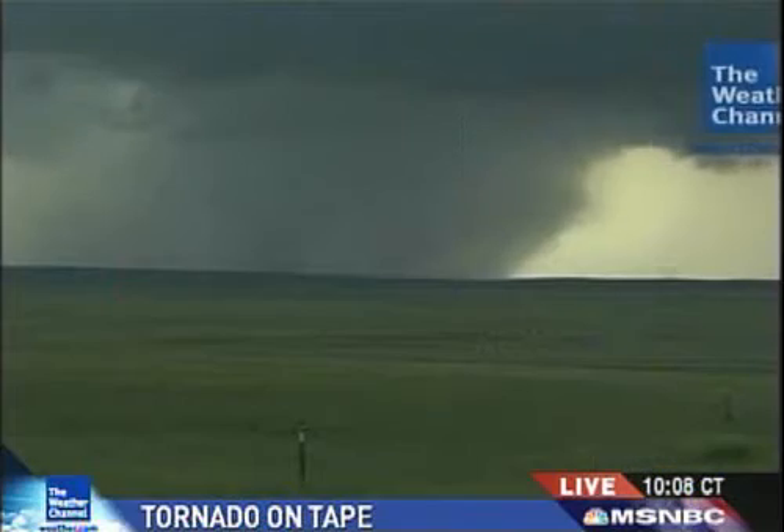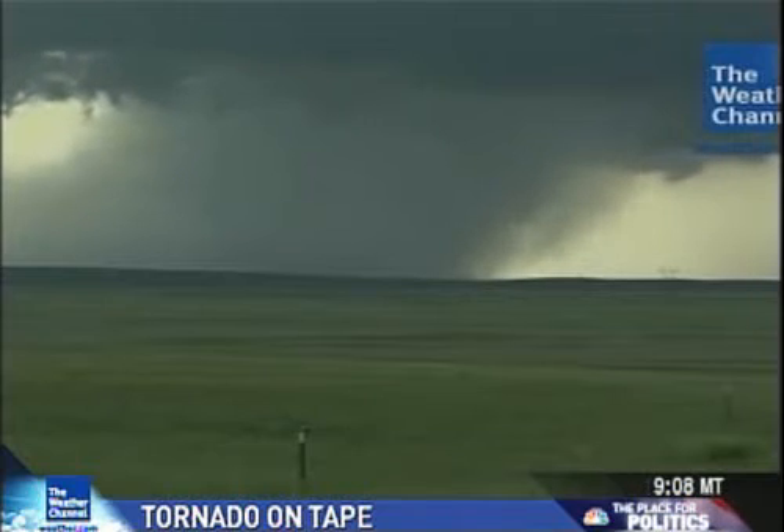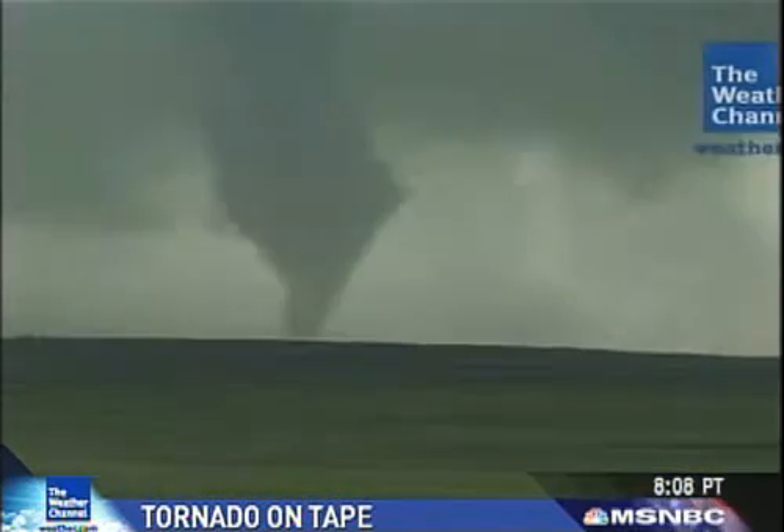On Friday, strong storms produced a tornado over rural Wyoming. The Weather Channel was there when the tornado started to take shape. As many as three funnel clouds were spotted. Weather Channel meteorologist Mike Bettis got a unique look at this massive twister.